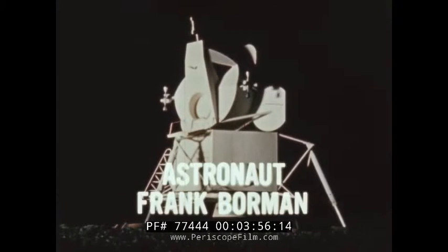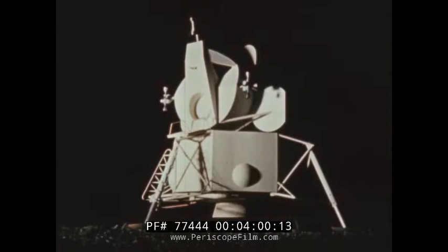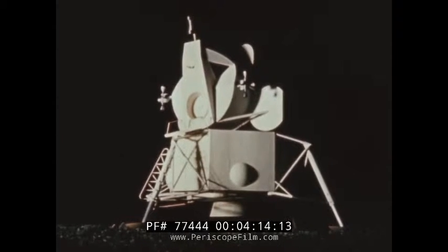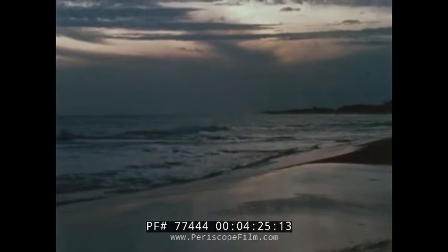So the LM is really the taxi that provides the transportation between the orbiting command module and the lunar surface. The lunar module is a unique engineering concept. Designed and built on Earth, it is out of place on its native planet. The airless surface of the Moon, the empty reaches of space — this is where it belongs. The comfortable pull of Earth's gravity, the protective, life-giving atmosphere — these, to the lunar module, nicknamed LM, are the hostile elements.